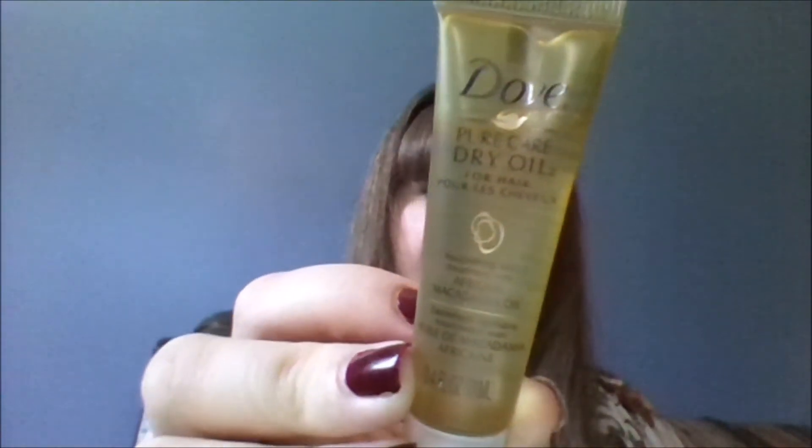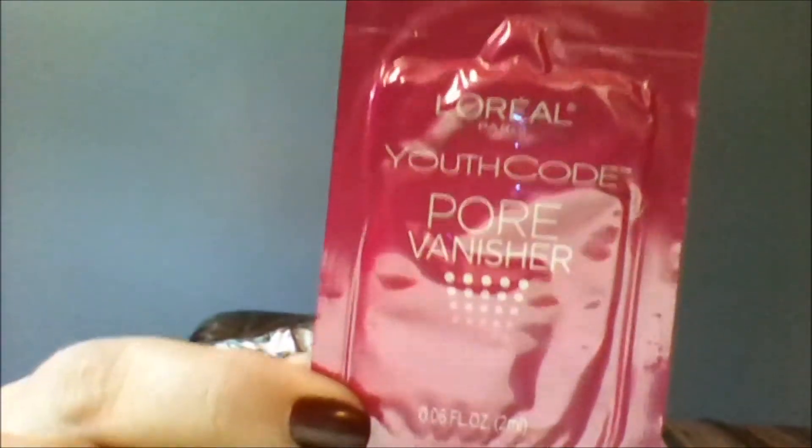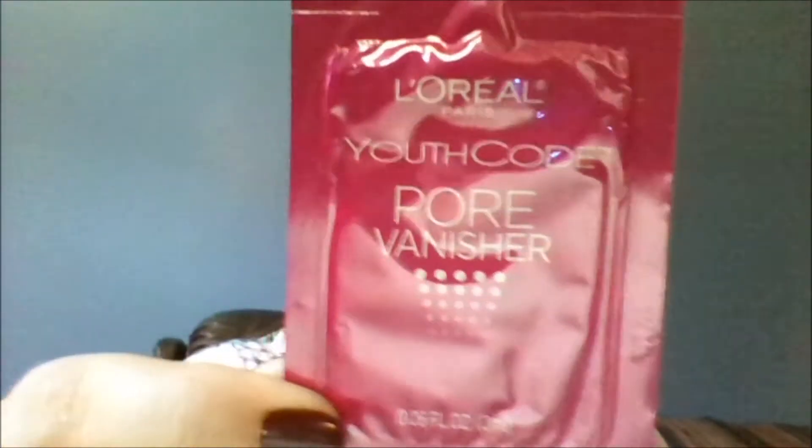Next I see L'Oreal Paris Youth Code Pore Vanisher in a foil packet. That's okay with me because, like I said, this box is only five dollars.